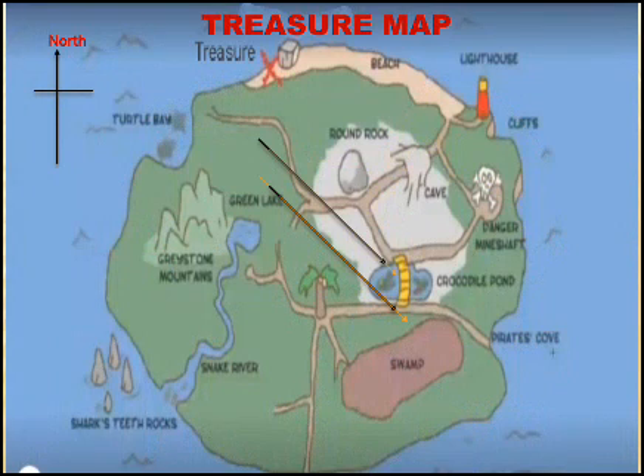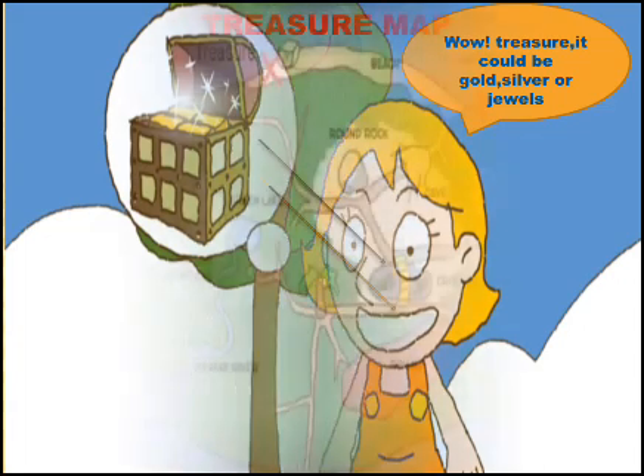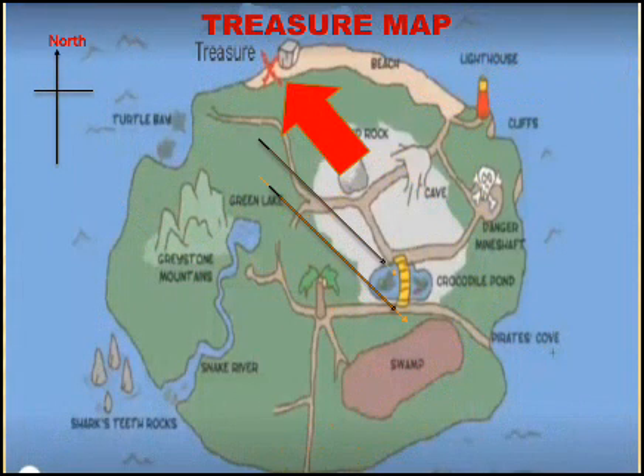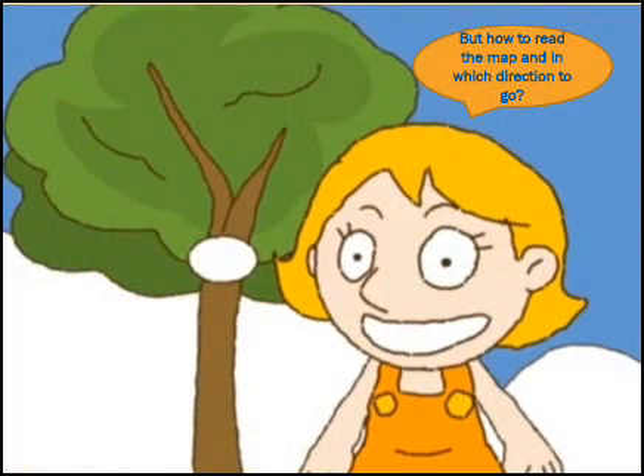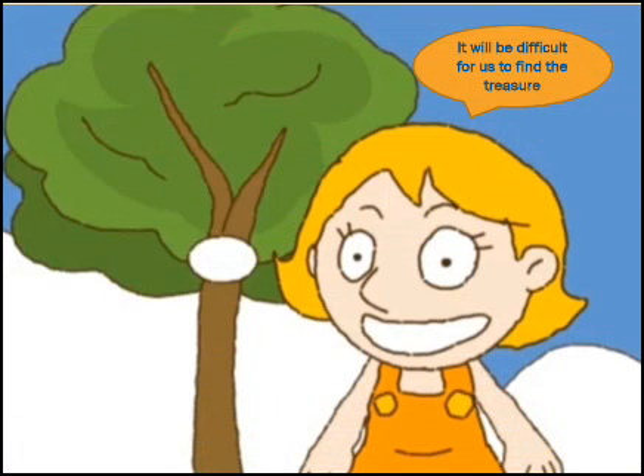Let us explore it. Ritu said, 'We might be able to get gold, silver or jewels by using the treasure map.' They opened the map and saw treasure marked on it. Rohit said, 'Treasure is here. But how to read this map and in which direction should we go to hunt this treasure?' They became sad: 'We really don't know in which direction to go. It will be difficult for us to find the treasure.'